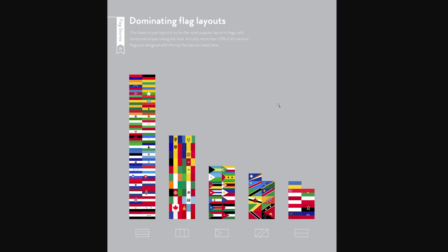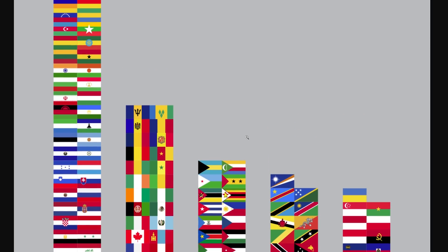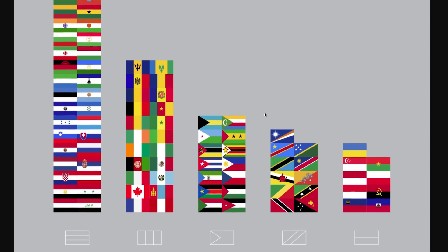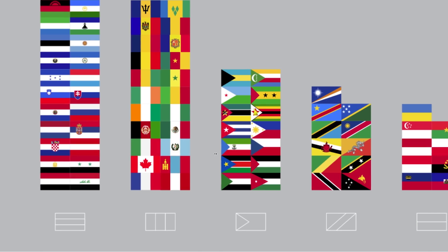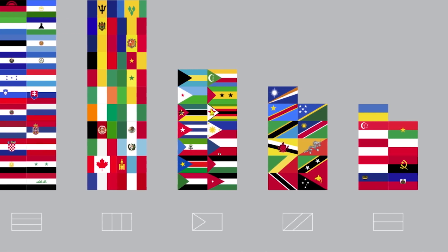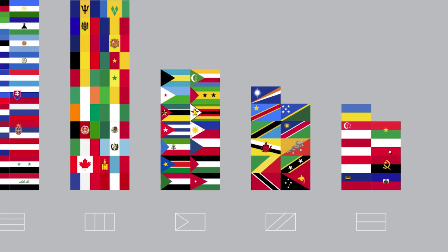Dominating flag layouts — world flags divided by their templates. 53% of all world flags are dominated by the five most popular designs. Most people go with the horizontal tricolor, but there are also other popular ones. I wonder if these have names — I'm sure there are official names. Didn't realize how many flags have stripes going diagonal across them. And then there's just the vertical stripe way.